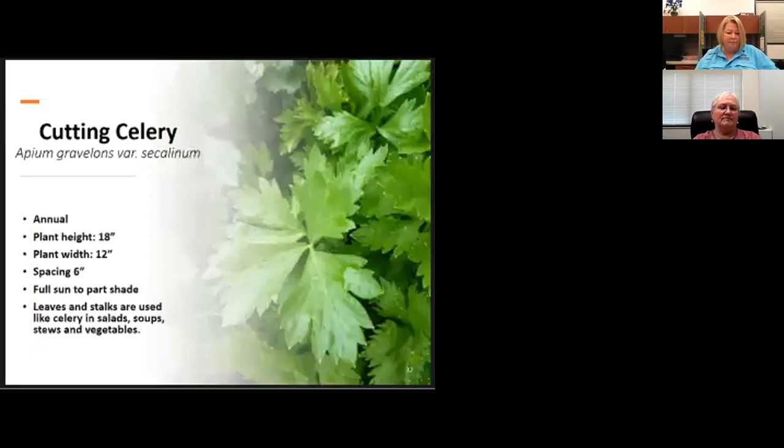Cutting celery, also known as herb leaf celery, is an annual that tastes just like celery. It's an easy way to get that celery flavor into your dishes without picky eaters picking out the pieces. It does not stalk like celery — it's just leaves.